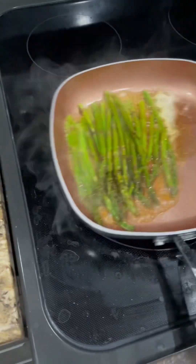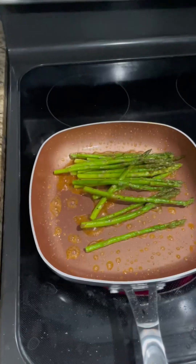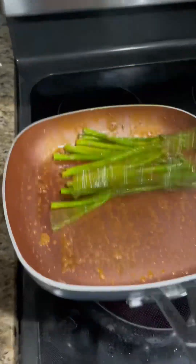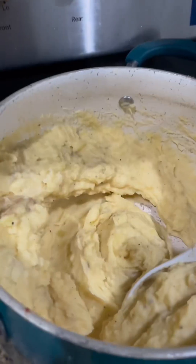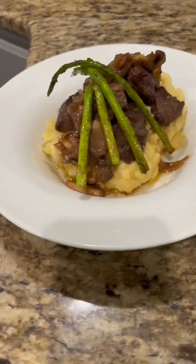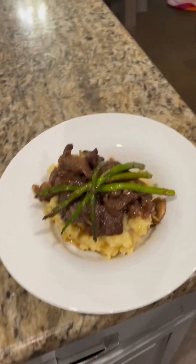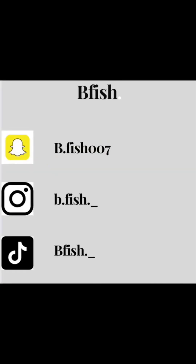The potatoes are done. I added my butter — I love this butter. Then the asparagus. And there it is — all done. I'm balling on a budget, you guys. Let me know what you think — thank you guys, peace!